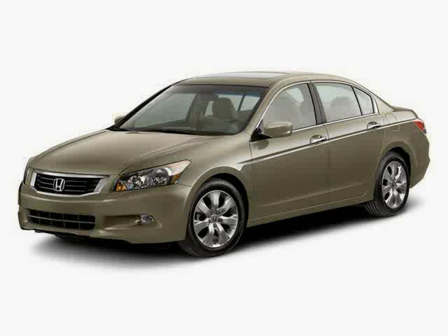It also features a rear head air bag, anti-lock brakes, and climate control. Driven with care for only 39,670 miles, this Accord sedan is an easy choice for you.